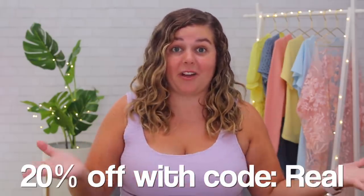You can click my link in the description box below to get $25 off your first order, plus 20% off select items with the code REAL. Thank you to The RealReal — now let's get into the video.